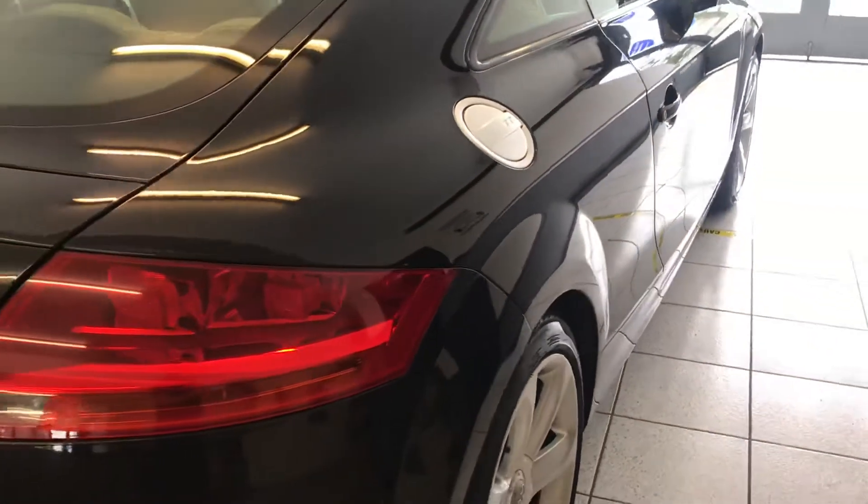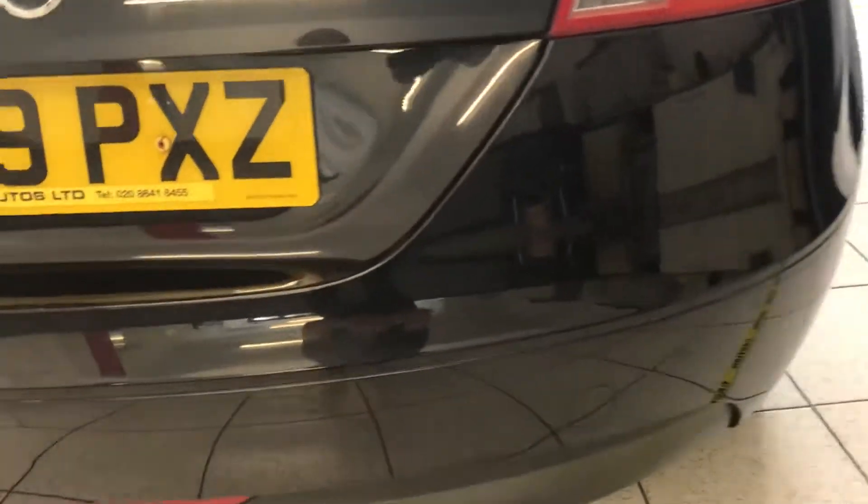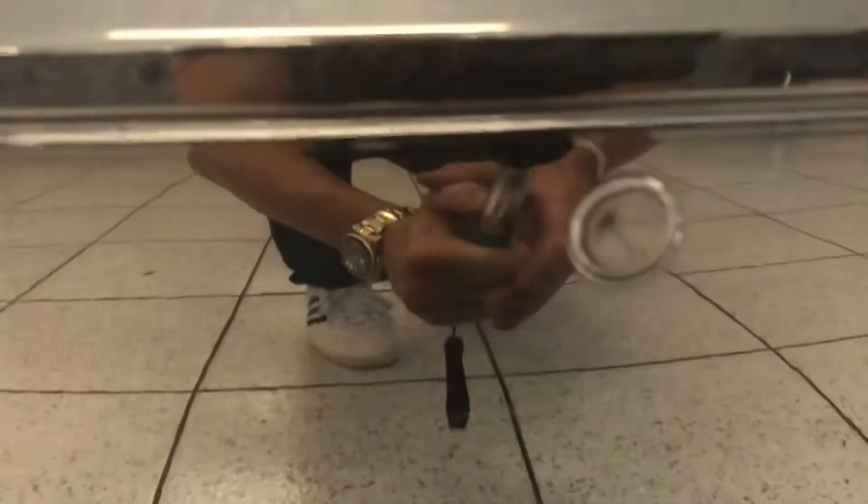It's literally arrived just like this, no more than a couple of hours ago. The car has rear parking sensors.